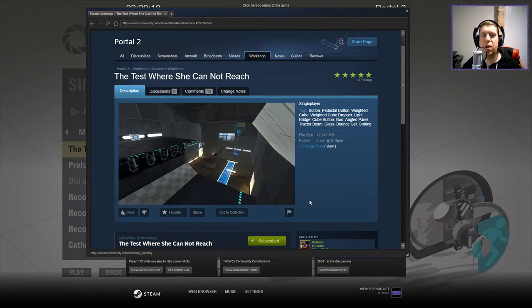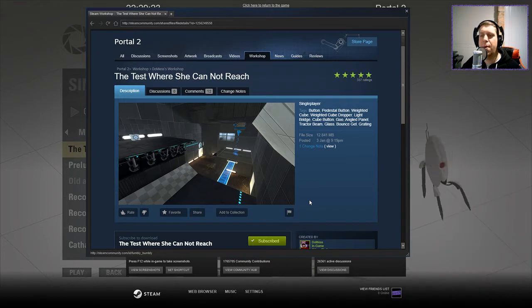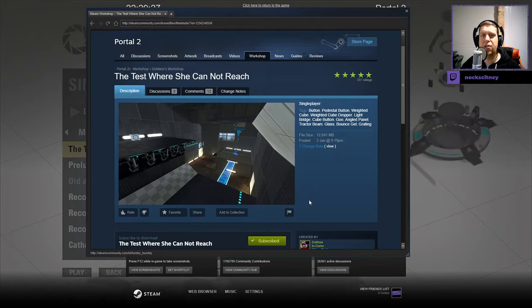Hey guys, what's going on? It's Anark. Welcome along to a brand new video. Today we're going to play The Test Where She Cannot Reach by Dumas. If you enjoy the channel, please like and subscribe, but without further ado, let's jump into the description.